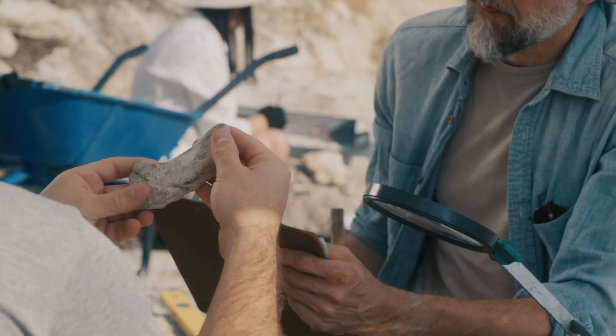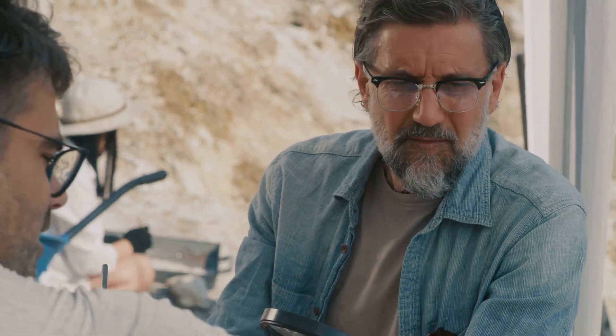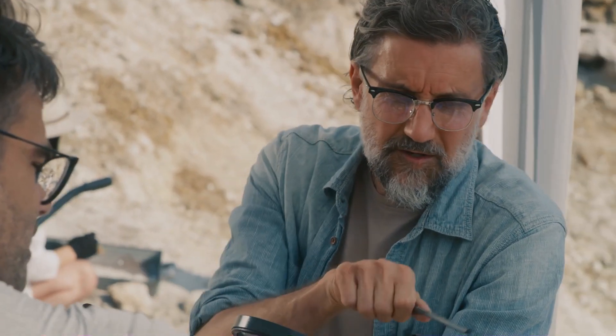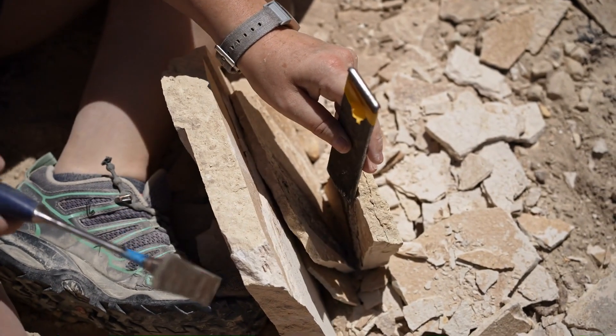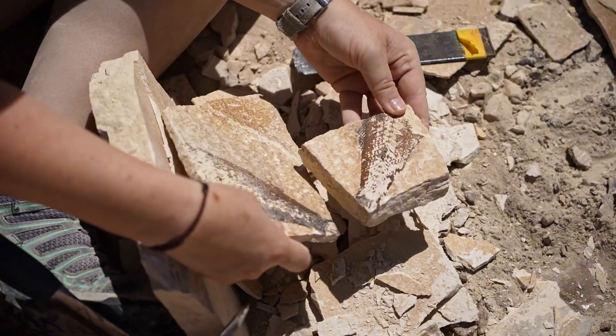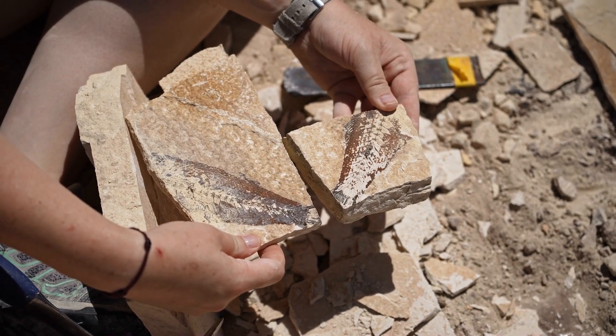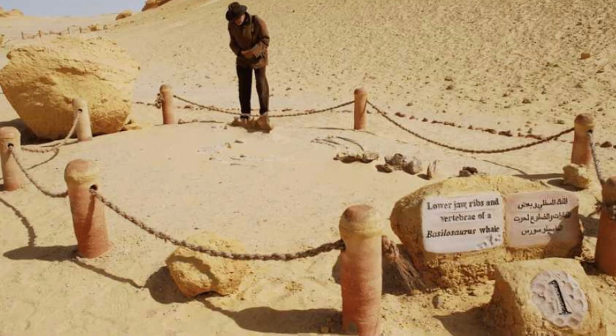One particularly fascinating aspect of the museum is its focus on the role of climate change in shaping both the natural world and human history. By studying the fossils in Wadi el-Hitan, scientists have uncovered evidence of how species adapted — or failed to adapt — to changing environments. The Basilosaurus Isis, for instance, represents a species that thrived during its time, gradually evolving to dominate the ancient oceans. Its fossils, along with those of the Dorodon, provide a snapshot of life during a period of significant environmental flux. For visitors, the museum offers an interactive experience, with digital reconstructions and animations showing how these marine creatures would have looked and moved in their natural habitat.